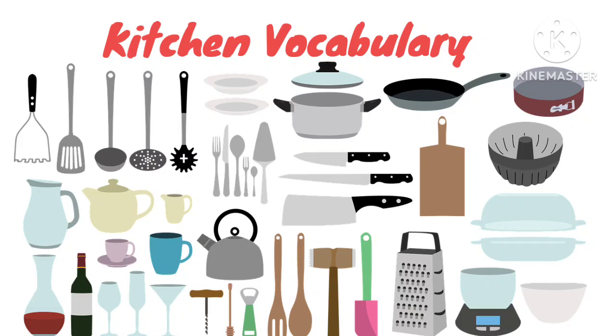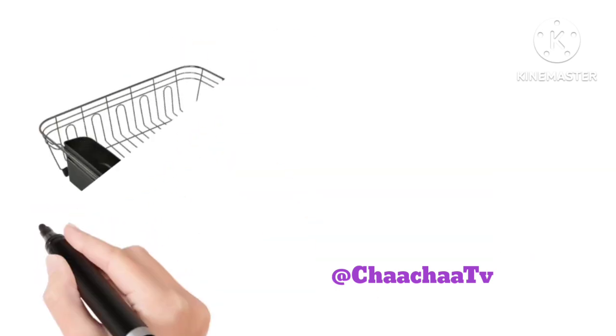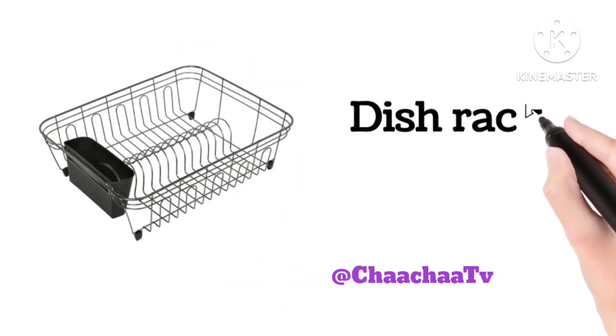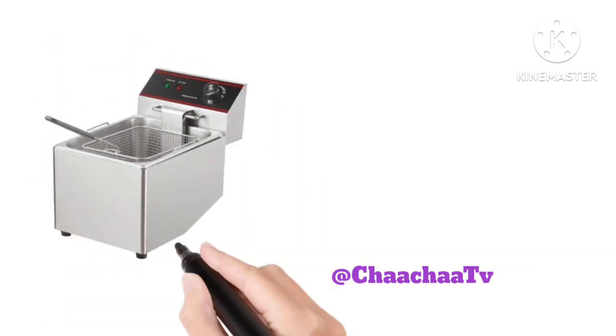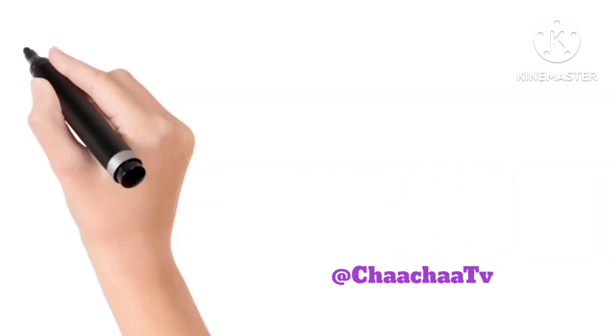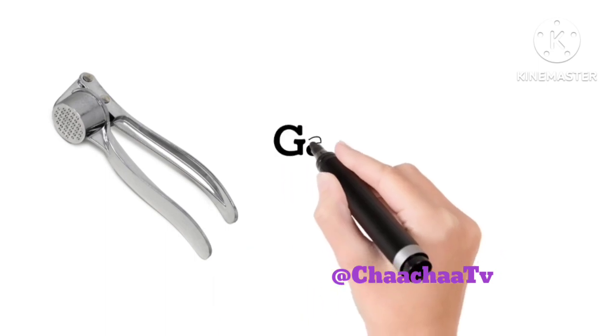Learn kitchen vocabulary. Deep fryer. Garlic press.